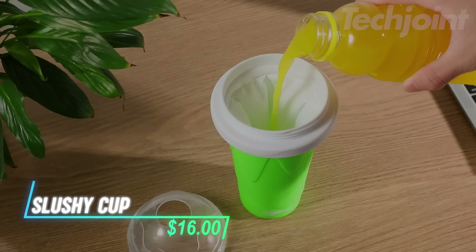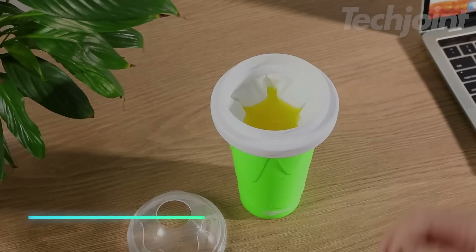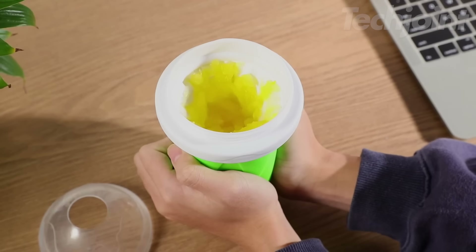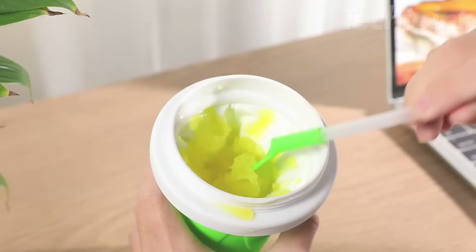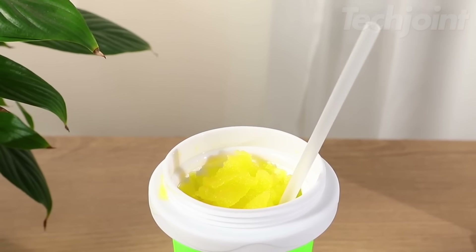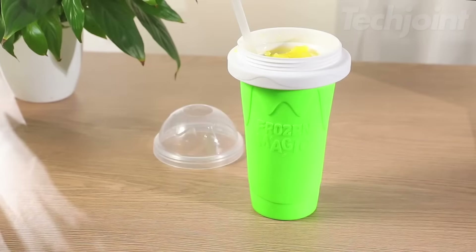This slushy cup makes it easy to enjoy homemade slushies. Freeze the cup for six hours, then add your favorite beverage and squish it for a few minutes to create a slushy. It's a fun way for kids to make their own slushies from juices, sodas, and more. The cup uses a built-in freezing liquid to create perfect slushies without diluting the flavor. Plus, it's super easy to clean!